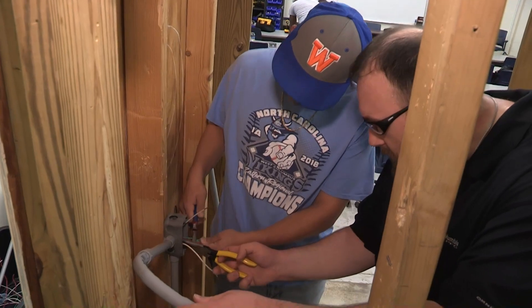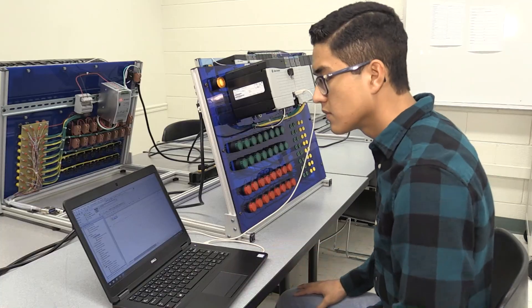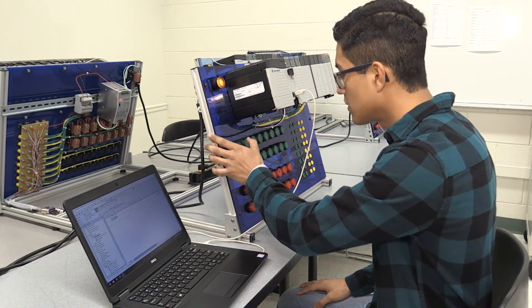I like having a hands-on experience, learning different types of objectives — learning about boats, residential wiring, motors and controls. It gives me a world experience that I know I'll be able to practice when I get to a job site.